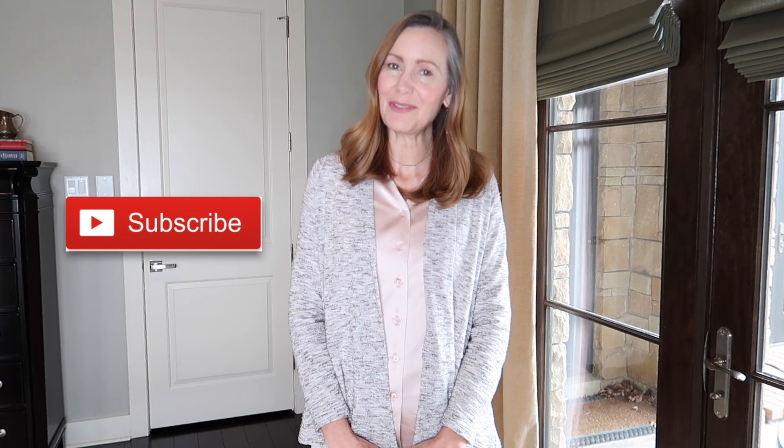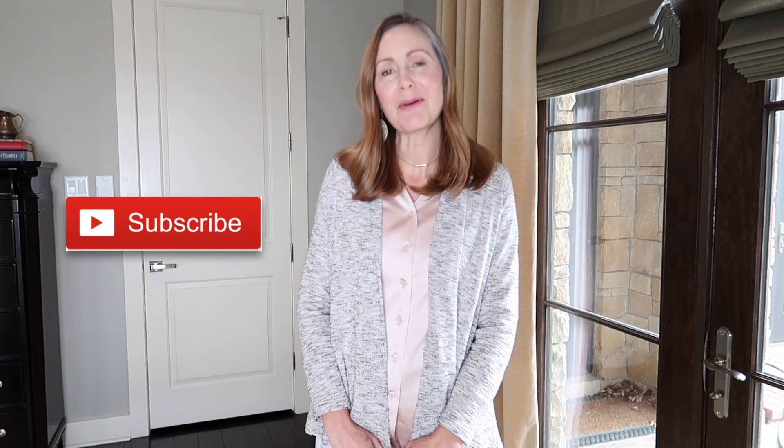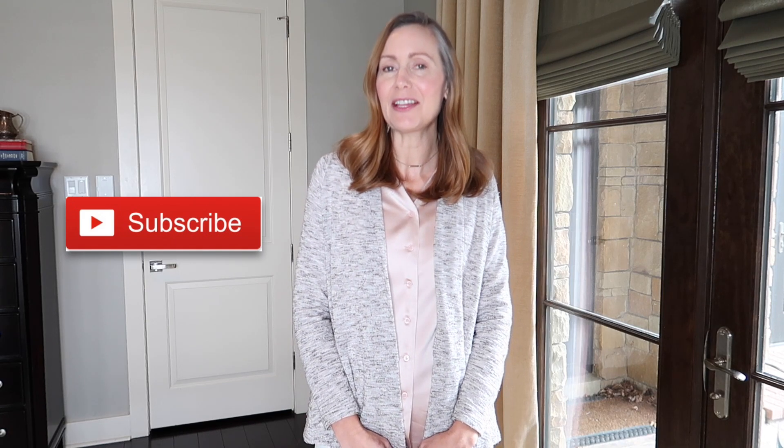Hi everyone and welcome back to Faith and Flour. If you're new here, my name is Robin, and in today's video I'm going to be showing you a week of outfits from my 10 item wardrobe. The 10 item wardrobe is a capsule wardrobe concept created by Jennifer L. Scott — I'll have all the information about that in the description box below.